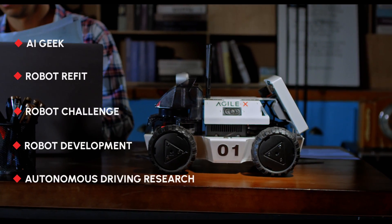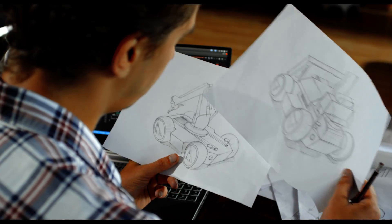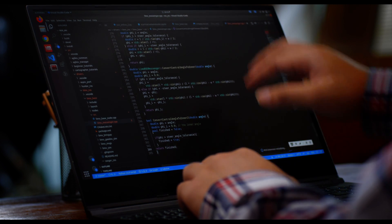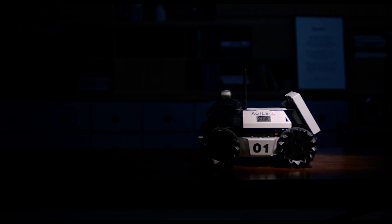With a user-friendly RAW platform, Limo Lite, you can fully design the robot by yourself any way you can imagine. Now, get Limo and create your own mobile AI robot.